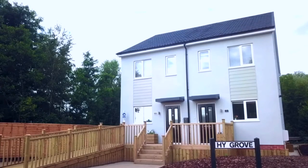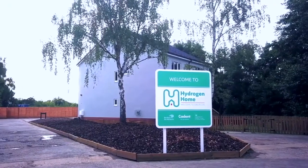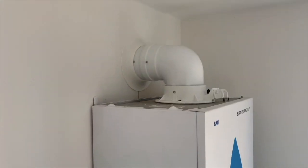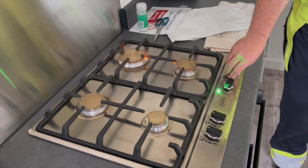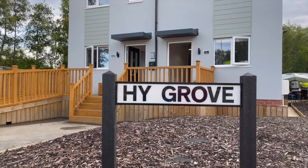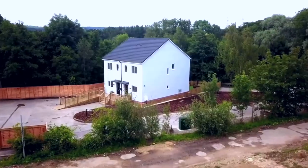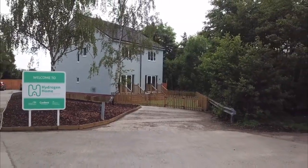These hydrogen homes have been designed to have a three-year lifespan, but potentially they could last up to 10 years. They were not intended to be inhabited but to showcase the use of hydrogen-fuelled appliances in a real world domestic setting. The innovative hydrogen appliances have been produced with the support of the government's Hy4Heat innovation programme. Hydrogen could play a vital role in achieving the government's commitment to eliminating the UK's contribution to climate change by 2050, with the industry creating up to 8,000 jobs across Britain's industrial heartlands by 2030, and potentially unlocking up to 100,000 jobs by 2050.